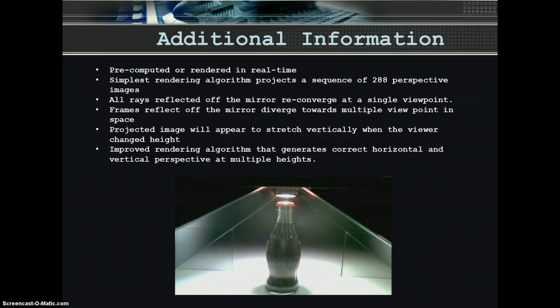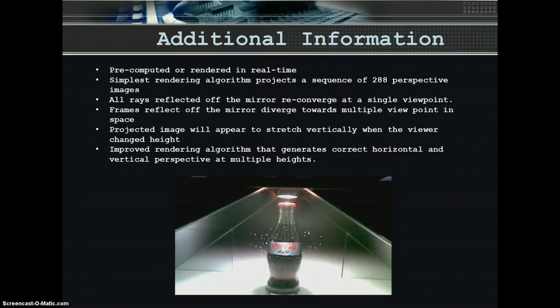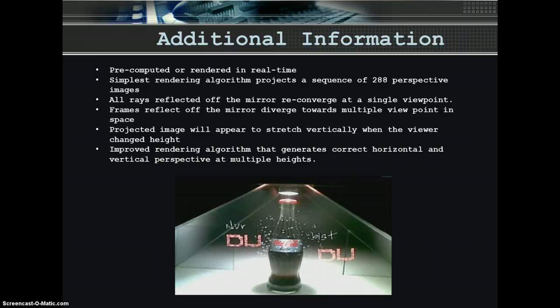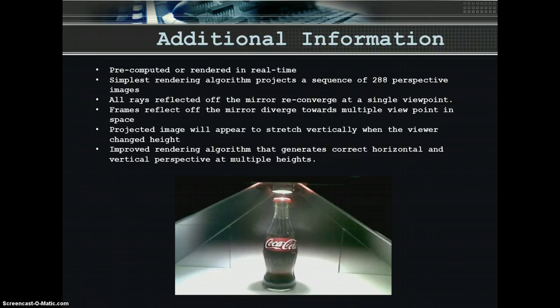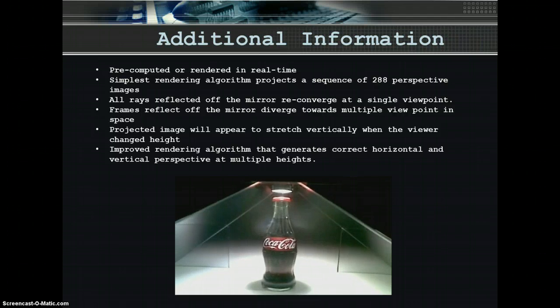A second artifact is due to the lack of vertical parallax. Just as an image on a piece of paper will appear smaller when viewed from an oblique angle, the projected image will appear to stretch vertically when the viewer changes height. We have developed an improved rendering algorithm that generates correct horizontal and vertical perspective at multiple heights. Instead of using a perspective camera, we trace each reflected projected ray to find the correct viewer positions at a given moment in time.